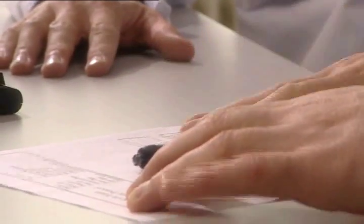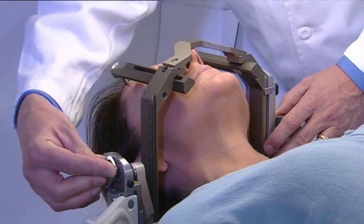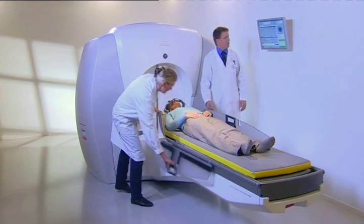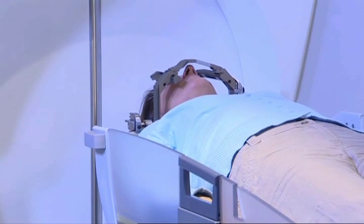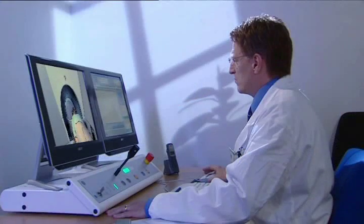Before starting, the doctor will explain how long the treatment will take. You will lie down on the treatment couch and the head frame will be attached to the patient positioning system, which automatically moves the head during treatment. The number of small movements depends on the shape and location of the target.